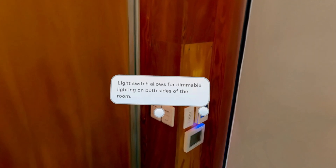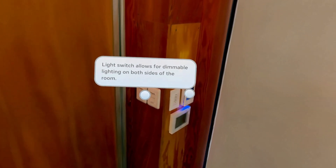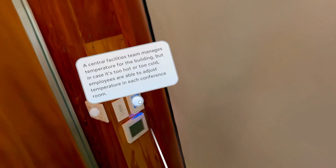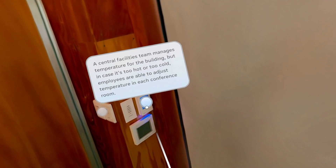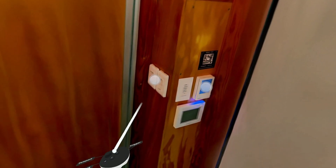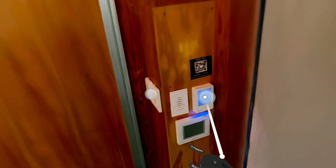They labeled the dimmer switches? Really? Come on, guys. A central facilities team manages temperature for the building, but in case it's too hot or too cold, employees are able to adjust temperature in each conference room. For those of you at home who don't know, those are dimmer switches and that's a thermostat. Learn something every day. Oh hey, look — you can see the actual workspace through the windows.